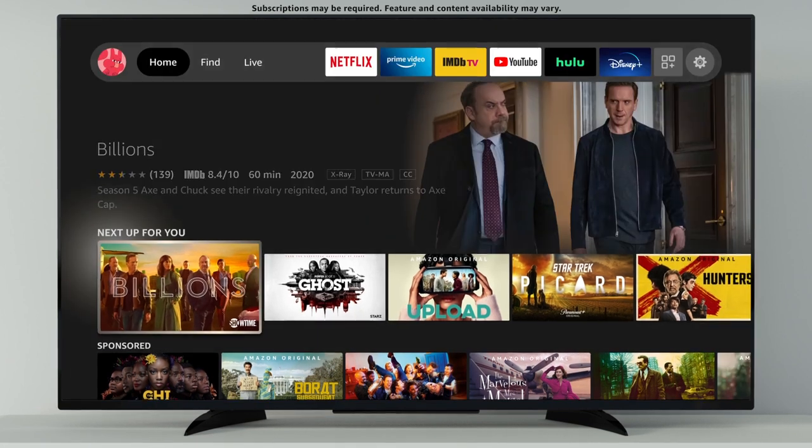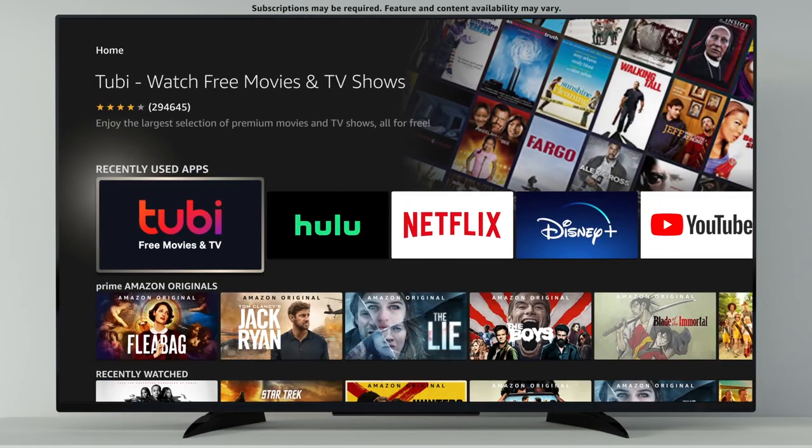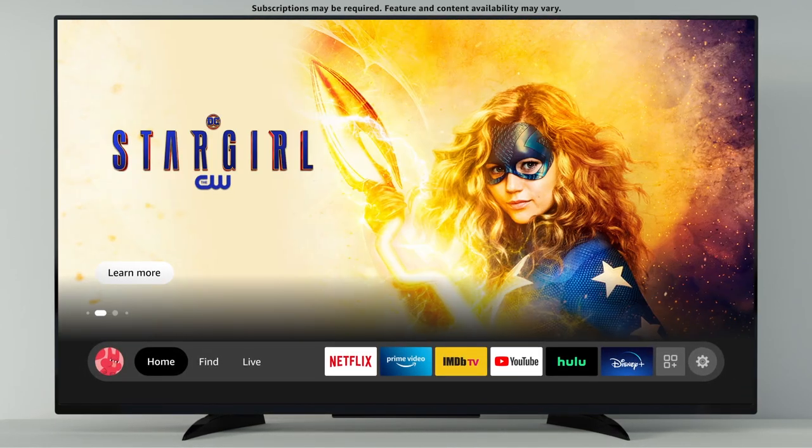On the home screen, you'll find personalized recommendations on what to watch next, as well as your recently used apps. Scroll up from the main menu to explore featured movies, TV shows, and more.